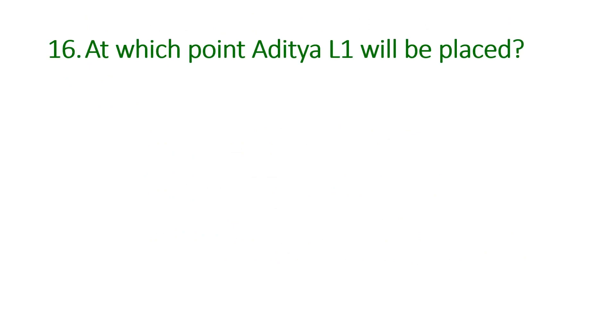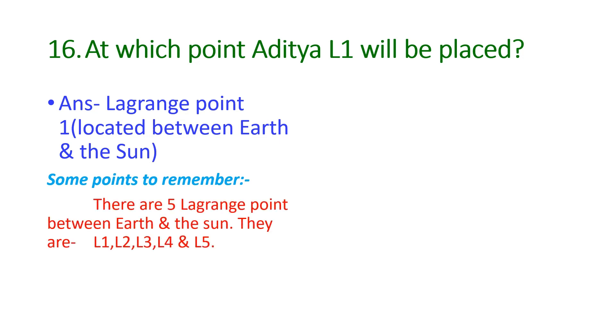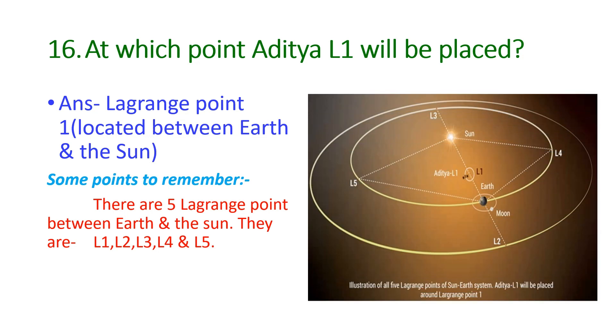The next question is: at which point will Aditya L1 be placed? The answer is Lagrange point 1, which is located between the Earth and the Sun. Points to remember: there are 5 Lagrange points between the Earth and the Sun — L1, L2, L3, L4, and L5.